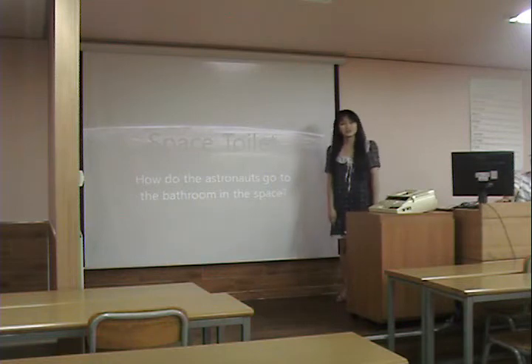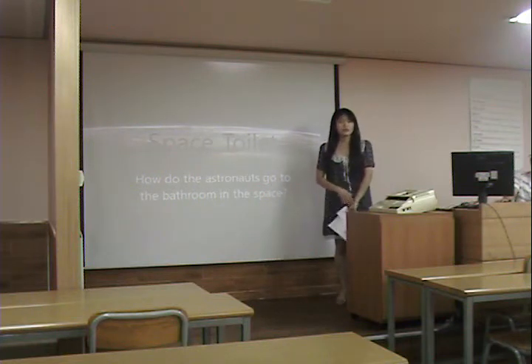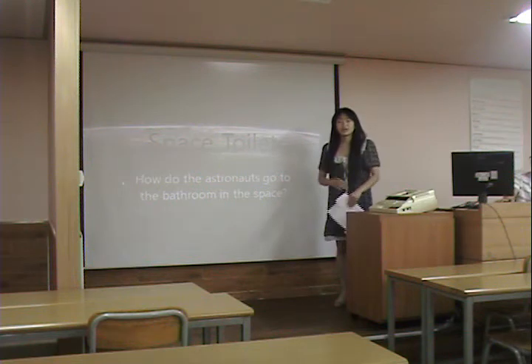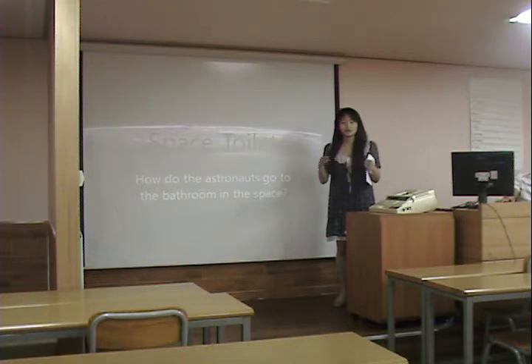As you know, astronauts are often asked the question: how do you go to the bathroom in space? When you go to the bathroom on earth, you rely on gravity. But in space, everything floats — on earth everything falls to the floor, but in space it just keeps floating.